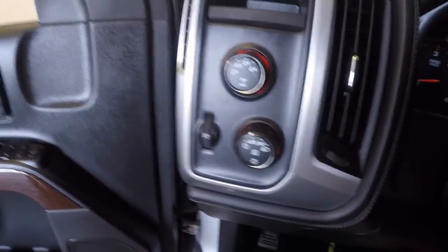It's got just a little over 9,000 miles on it. Your 4x4 control knob.